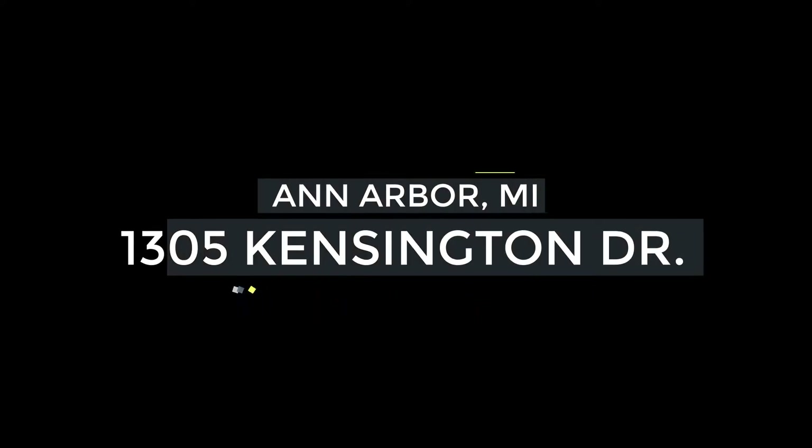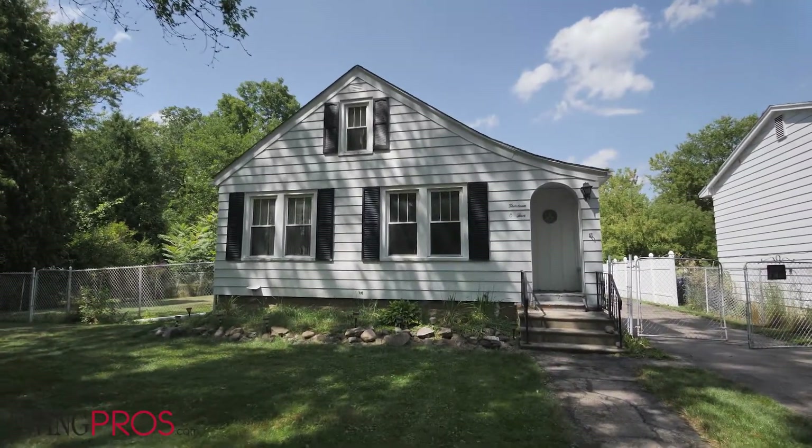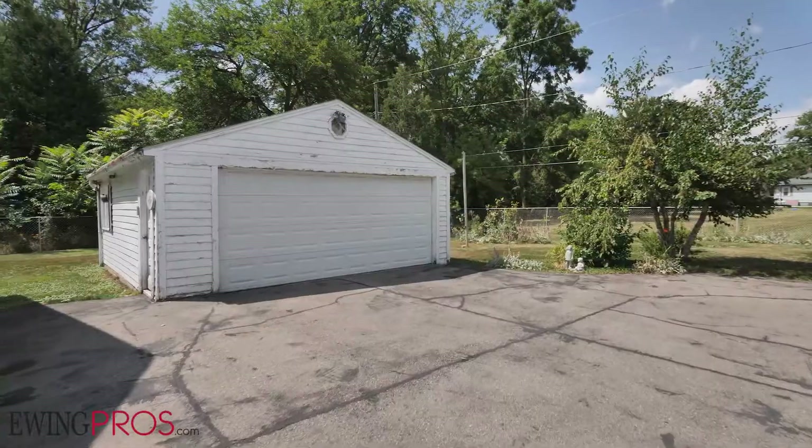Welcome to 1305 Kensington Drive, located less than a 15-minute bike ride from Ann Arbor City Center and only a five-minute car ride from Main Street. Sitting on a fenced double lot,